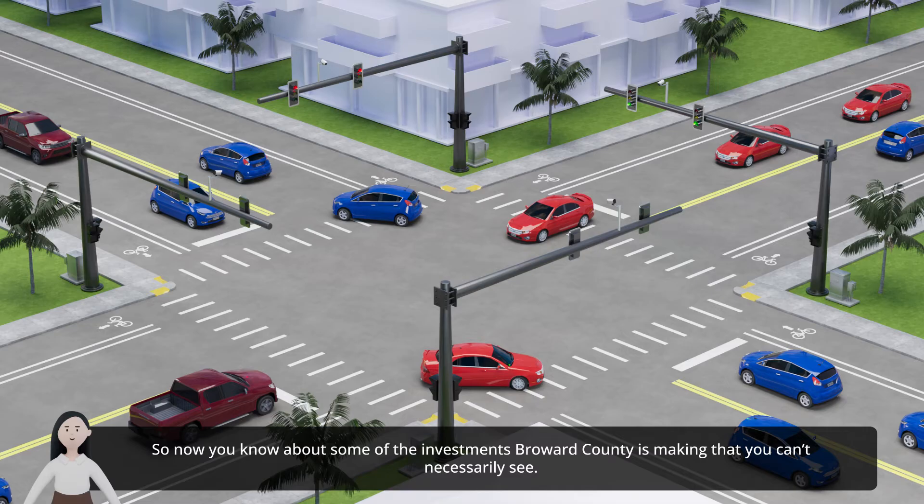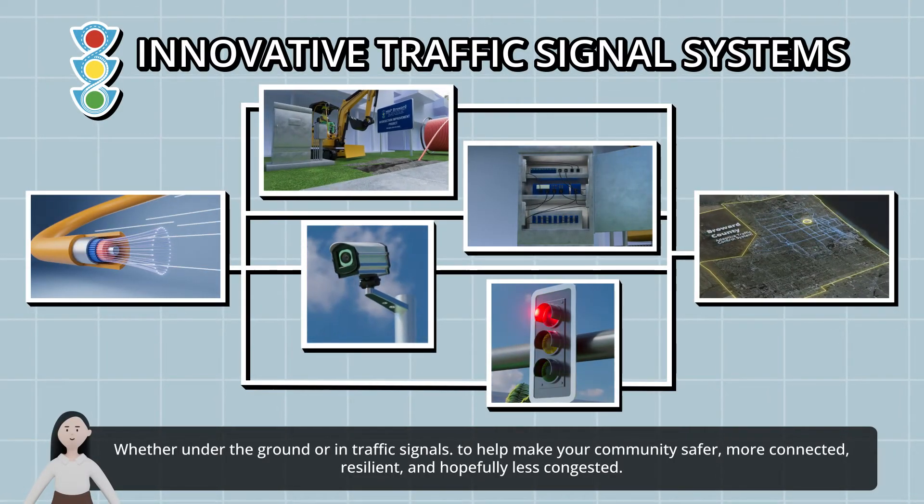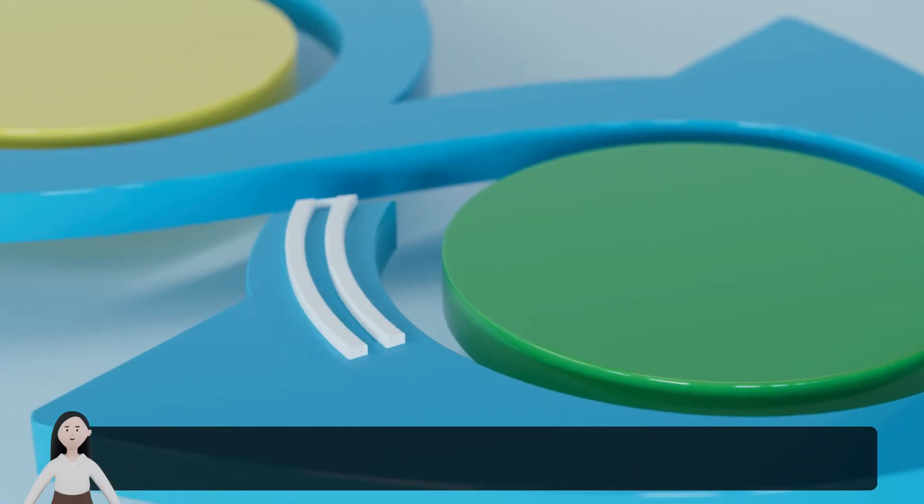So now you know about some of the investments Broward County is making that you can't necessarily see — whether under the ground or in traffic signals — to help make your community safer, more connected, resilient, and hopefully less congested.